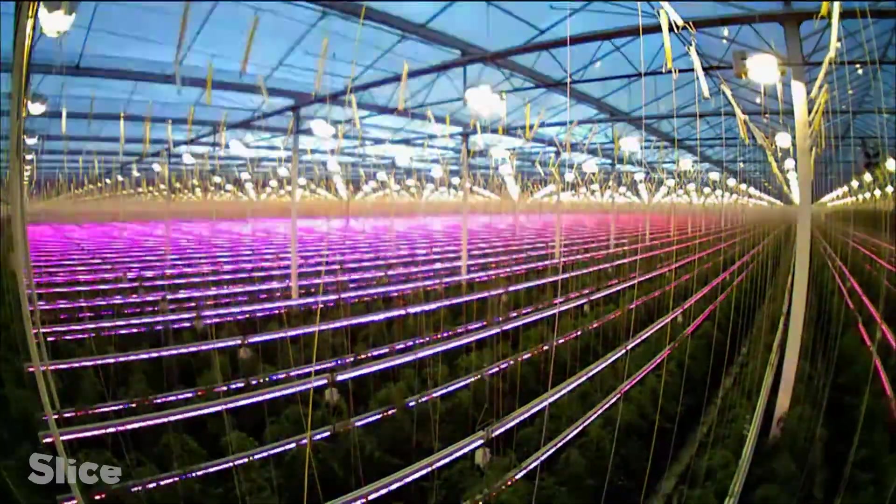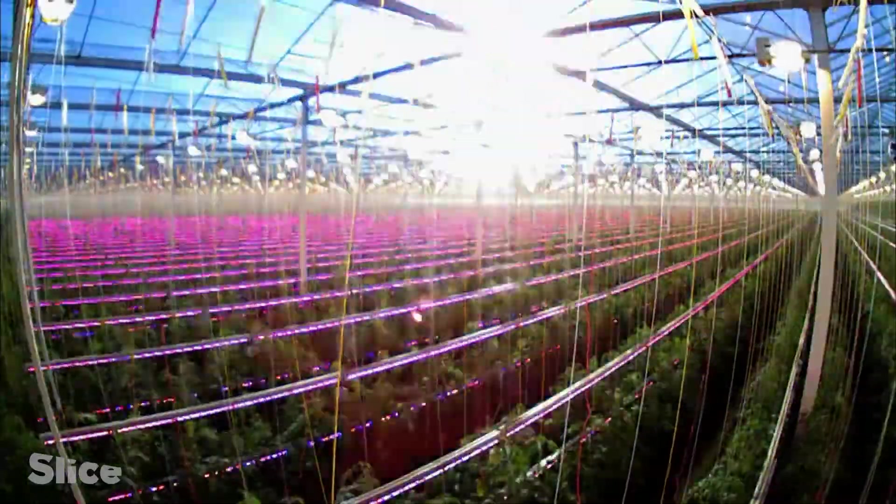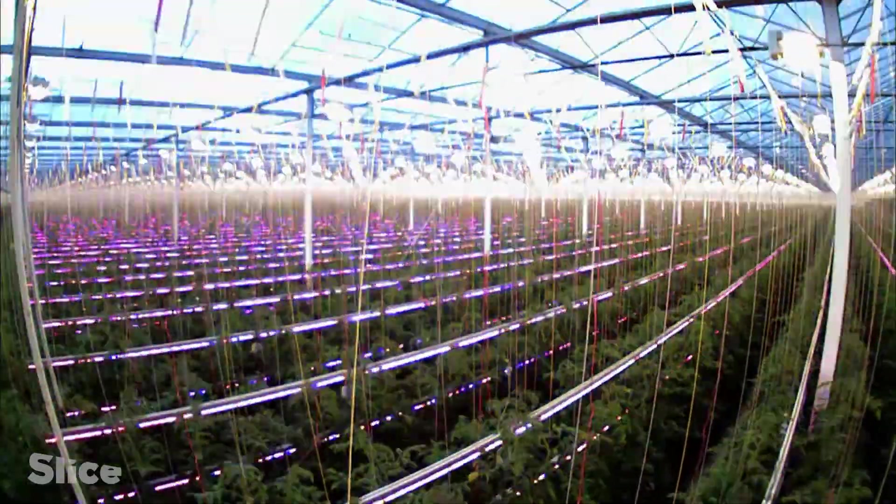Pink light is created because the light colors typically used with LEDs are a red and a smaller portion of blue, combined to make pink light. Pink light in the greenhouse is almost like a disco light. We hadn't envisaged things being this way, but perhaps the farms of the future will indeed resemble giant discotheques.